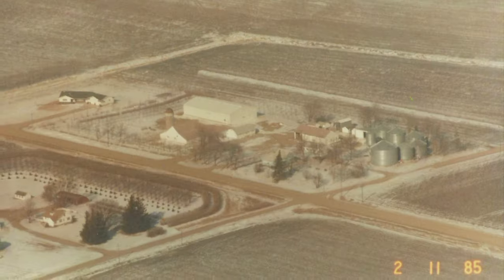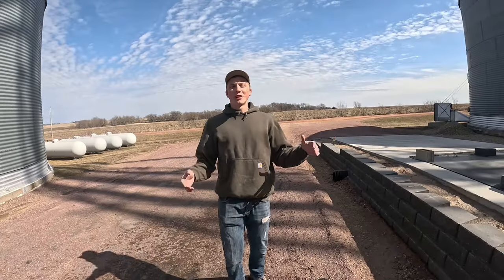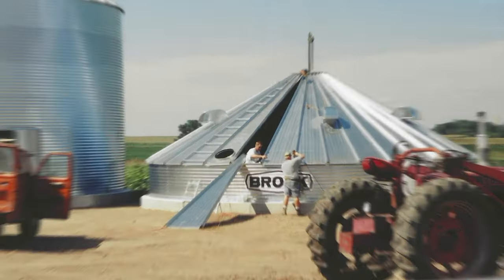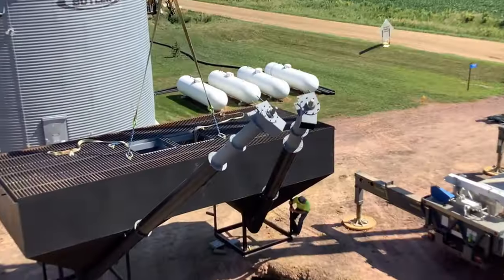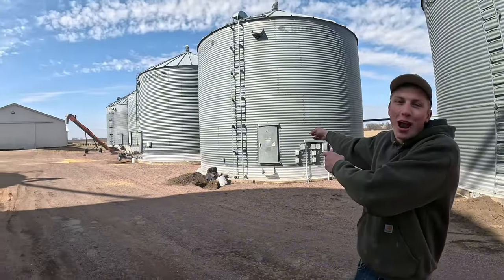This is where my great-grandpa Joseph built the first grain bin ever on my family's farm in the late 1970s. Clearly, the original grain bin is no longer here, and in the past 50 years, we have added many new things, such as more grain bins, a grain leg, a grain dryer, a grain receiving pit, and even more grain bins.